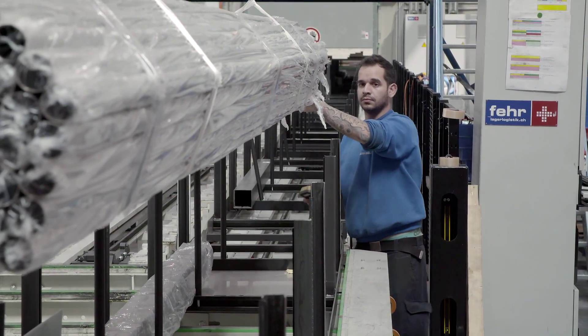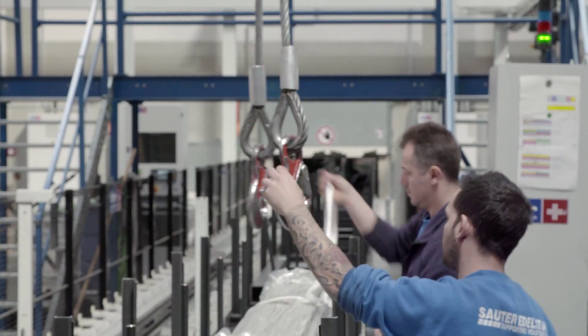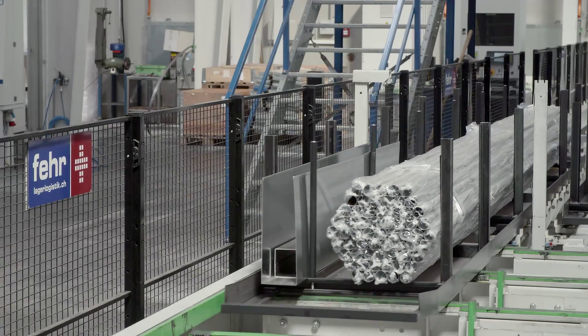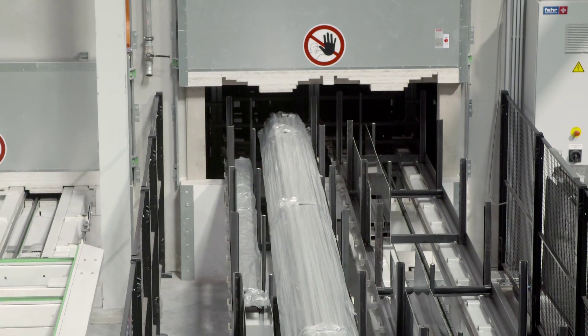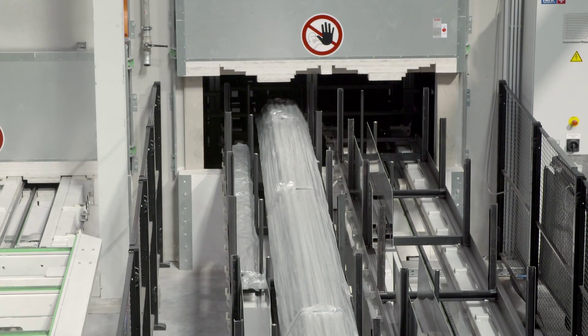The materials delivered are loaded onto a new storage cassette. A specially made carousel transports the cassettes to the stacker crane. Simultaneous delivery and removal of cassettes reduces changeover times to a minimum, thereby increasing efficiency.